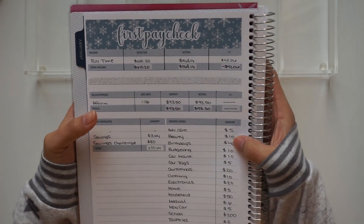Hi everyone, this is Maria's Budgeting. Welcome back to my channel if you're returning, and welcome if you are new. Today I will be doing my sinking fund stuffing for the first paycheck of January.